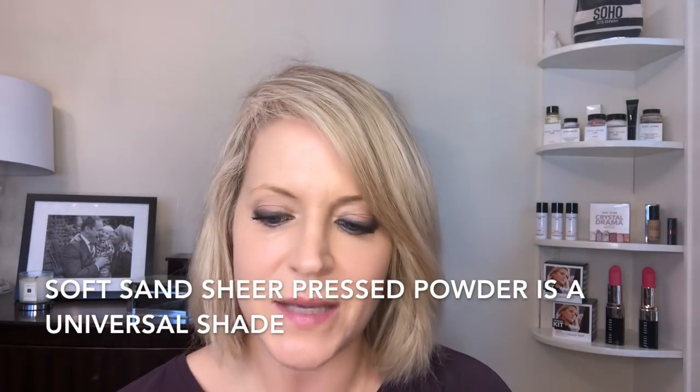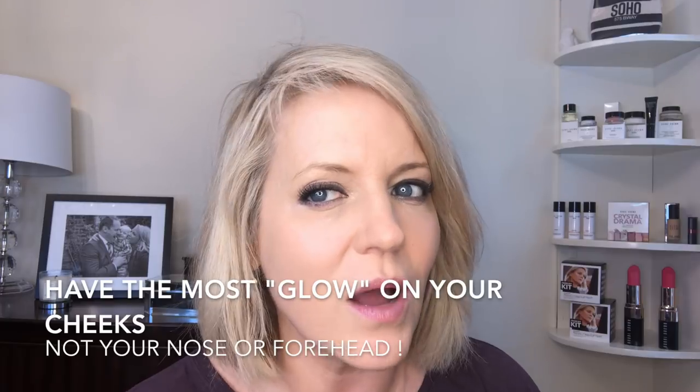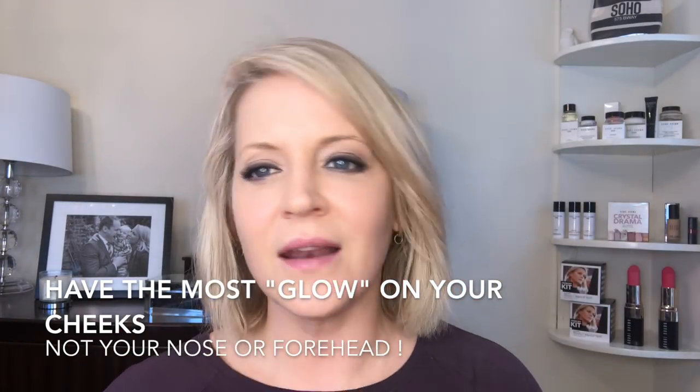I like to set my makeup where I'm shiniest with a pressed powder. I use Soft Sand Pressed Powder — it's a great color because it works with almost all skin tones. We actually use it backstage when touching up models; it works across such a large range of skin tones. I put powder where I know I might get shiny, which is through the nose. You want your glow to be the best on your cheeks, so I put a little bit of powder under my eyes, under my jawline in winter months, and I run a little bit through my brows.